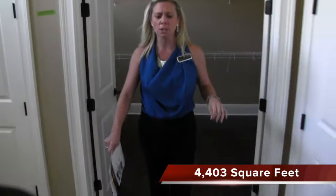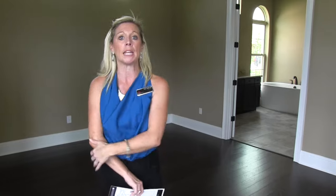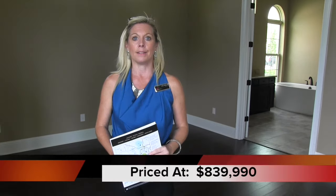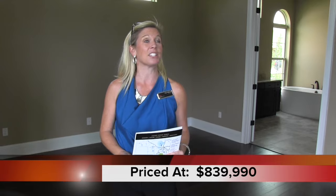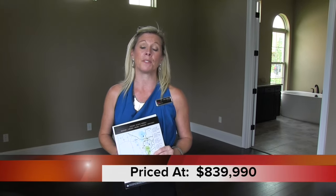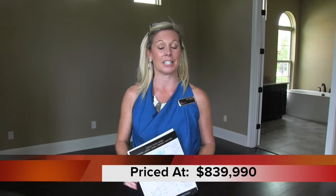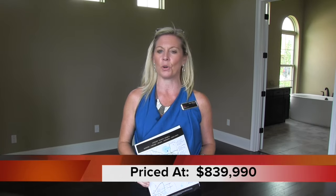Again, this is the Tillman, a little over 4,400 square feet. Price point is about $839,990. We're in Waterleigh, and this is a division of DR Horton homes — the Emerald series, the upper scale, high-end, luxury homes. And you see why. This is a beautiful community. I really hope you have time to come see this for yourself. These videos aren't going to do it justice, but I hope you're getting a taste and I hope you're enticed to come out and see this on your own.